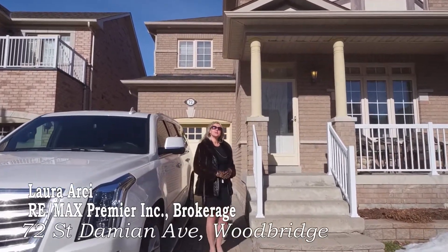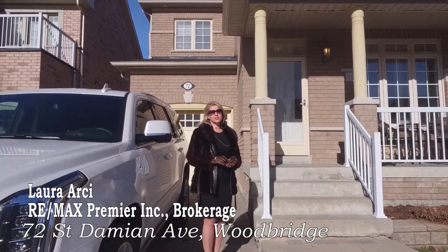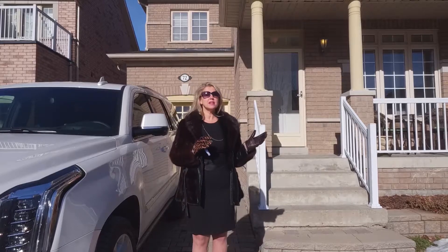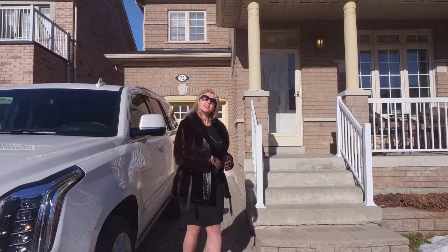Hi there. Welcome to my new listing, 72 St. Damien Avenue. I'm really looking forward to showing you inside this gorgeous house — excellent curb appeal, fantastic location, you're close to all amenities, transportation, you've got St. Clair Church. Let's go take a look inside.